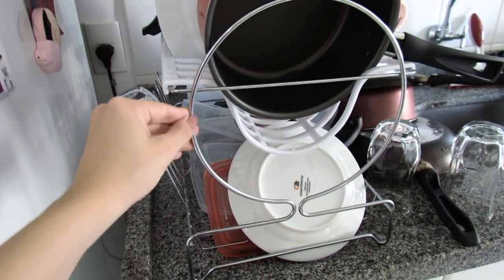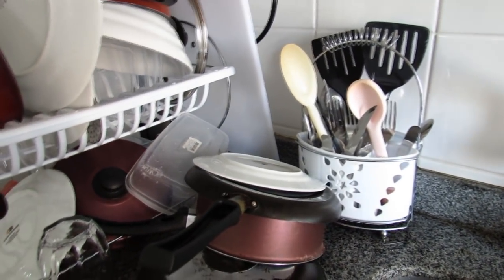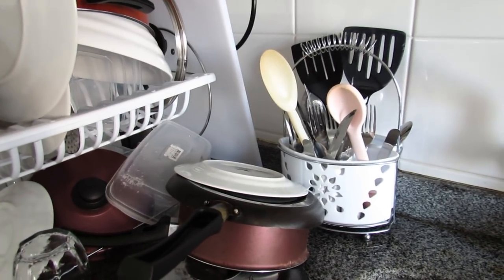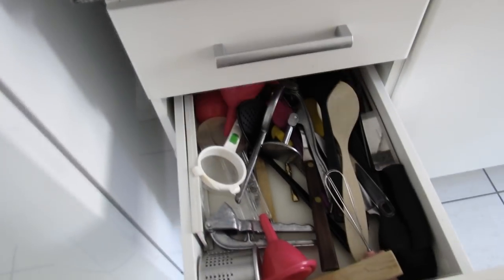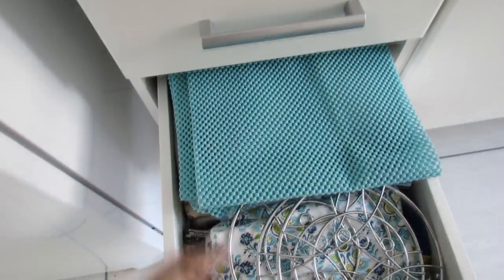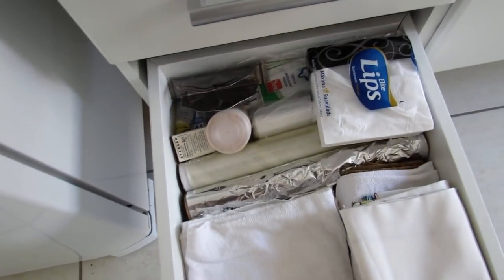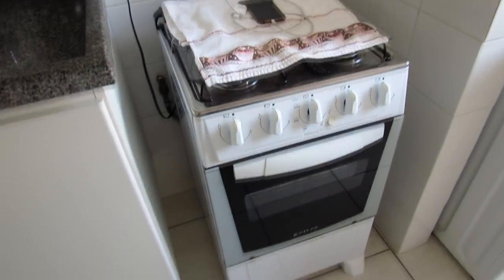Aqui fica o meu micro-ondas e o escorredor de louças — se eu não me engano ele é da Brinox, é bem bom. Também tem escorredor de talher, que eu acho que também é da Brinox, comprei na Havan. Aqui nas gavetas eu separo os talheres do dia a dia: garfo, faca, colher. Aqui são utensílios mesmo de cozinha: espátulas, facas. Aqui eu coloco joguinho americano, toalhas e apoiadores de panela. E aqui deixo panos de prato, papel filme, papel alumínio, guardanapo, palito de dente.